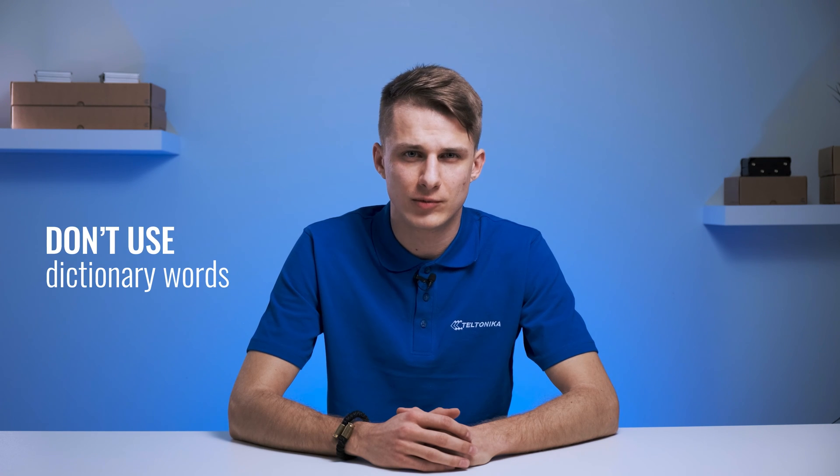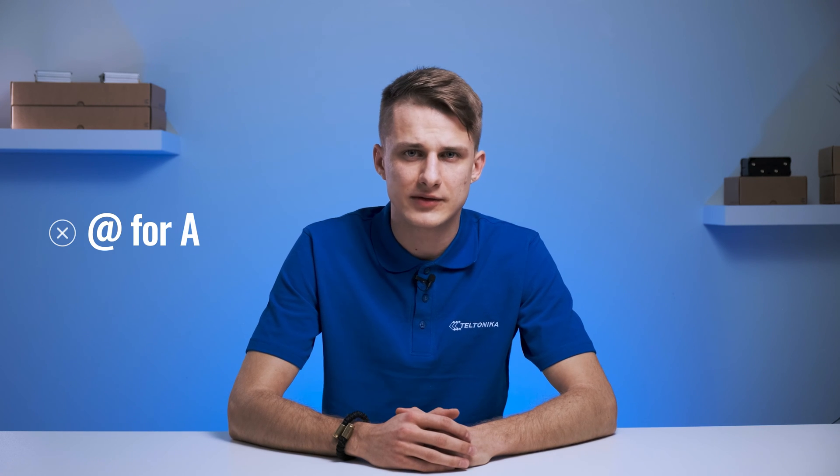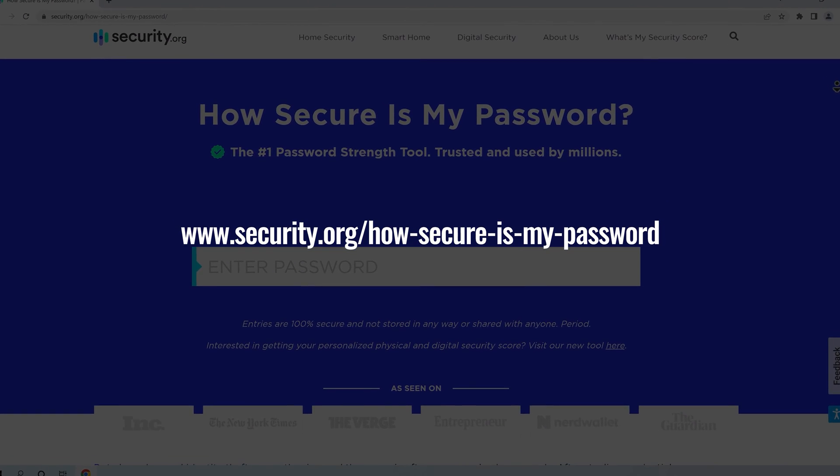We suggest not to use dictionary words as they're easy to guess, and avoid obvious substitutions like @ for an A, 3 for an E, and similar. There are multiple sites on the web for checking your password strength — here is one of them if you'd like to test yours now.